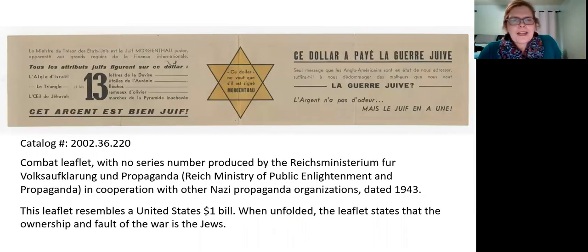This is a pretty interesting piece of Nazi propaganda — obviously in French, and it's antisemitic. It has the appearance of a United States dollar bill, and when you open it there's a Star of David, essentially saying: if you want to know who caused this war, it's the Jews. Still hitting home these really gruesome antisemitic tropes in the midst of a war the Germans are losing.